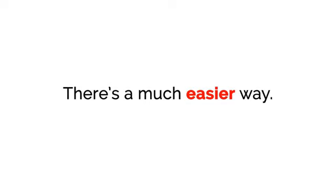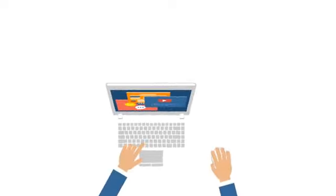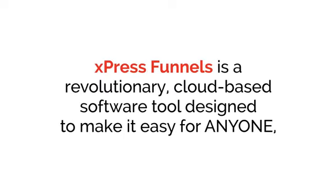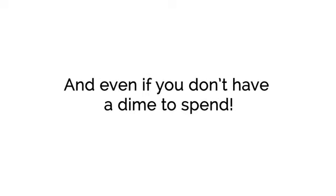There's a much easier way. The answer is to create an e-com funnel focused on just one product or just a few products. The results are amazing, and you can start making money today. We've created a brand new software tool designed to make it push-button simple to have your own e-com funnel up and running within minutes from right now. Introducing ExpressFunnels — a revolutionary cloud-based software tool designed to make it easy for anyone, even total newbies, to profit from selling physical products, even if you don't have a clue where to start and even if you don't have a dime to spend.